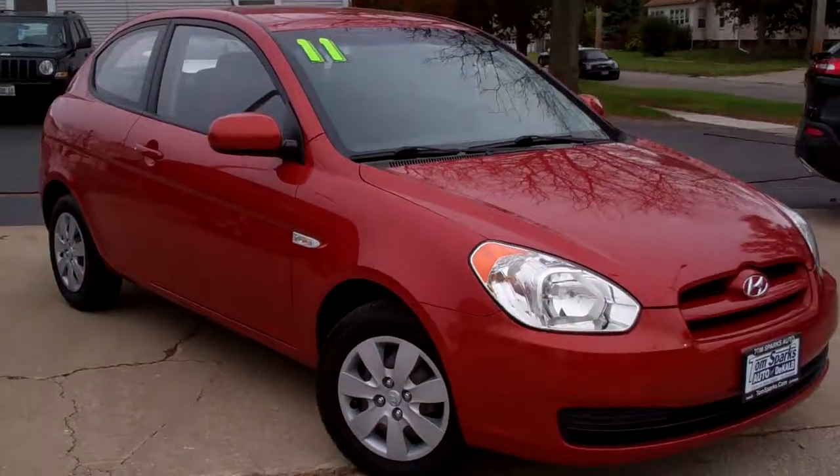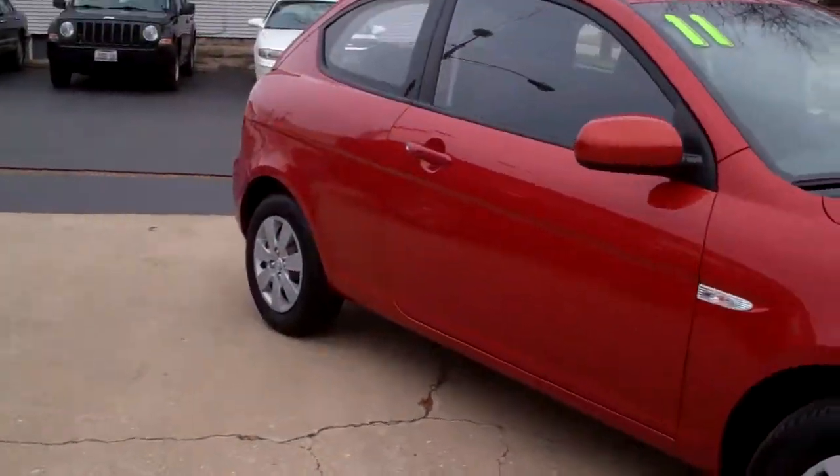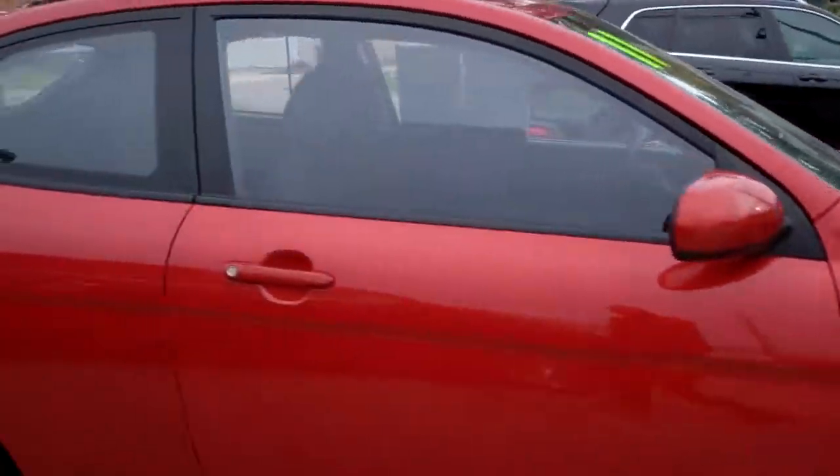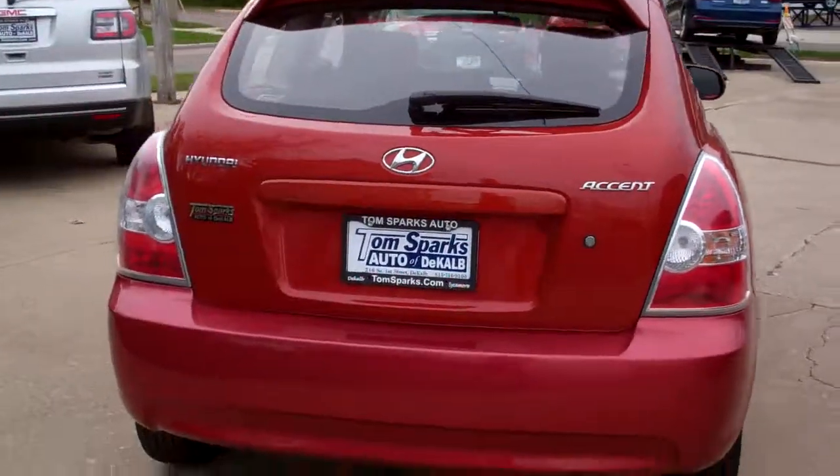Hey, check this one out — 2011 Hyundai Accent, nice car, two-door hatchback. Nice caps on it, a nice little look to it, orange in color — I guess I'd call that orange.